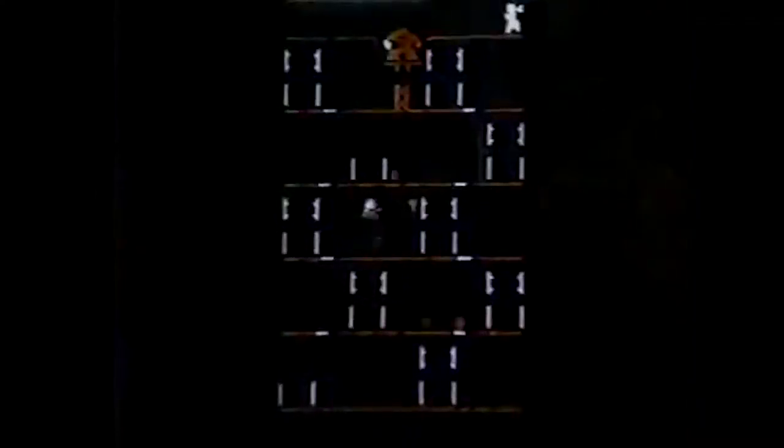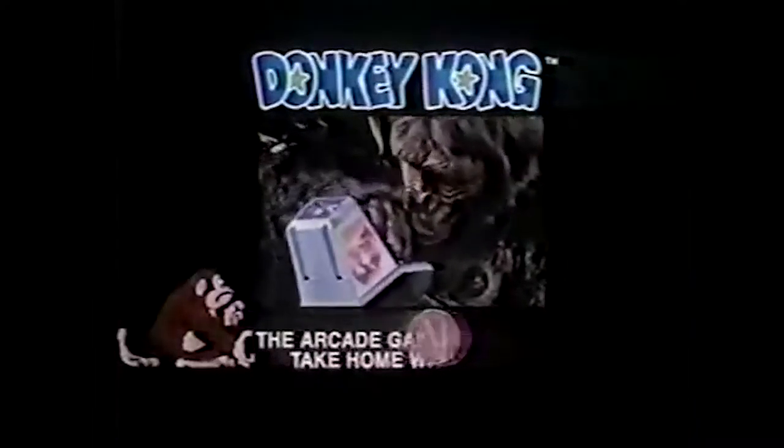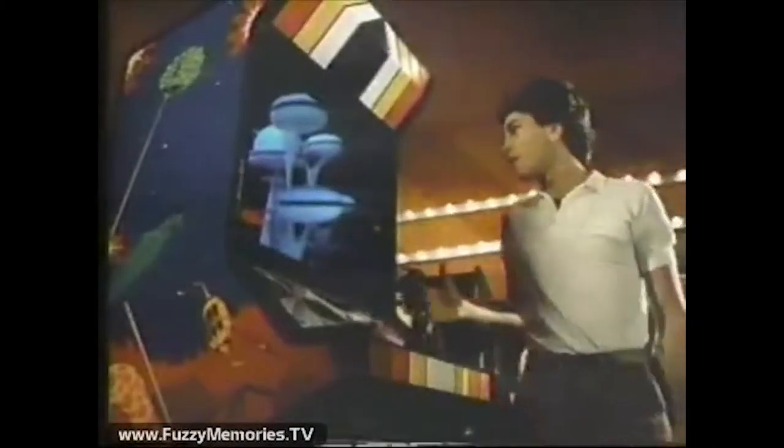It looks and plays and sounds the same. It even has different screens as you get higher. And even more important — you can take Donkey Kong home. Official Donkey Kong: the arcade game you can take home with you, from Coleco. You are the player and the arcade is the arena. You focus your mind and propel yourself into a universe where you're the master. Now, if only they actually released that game somewhere.